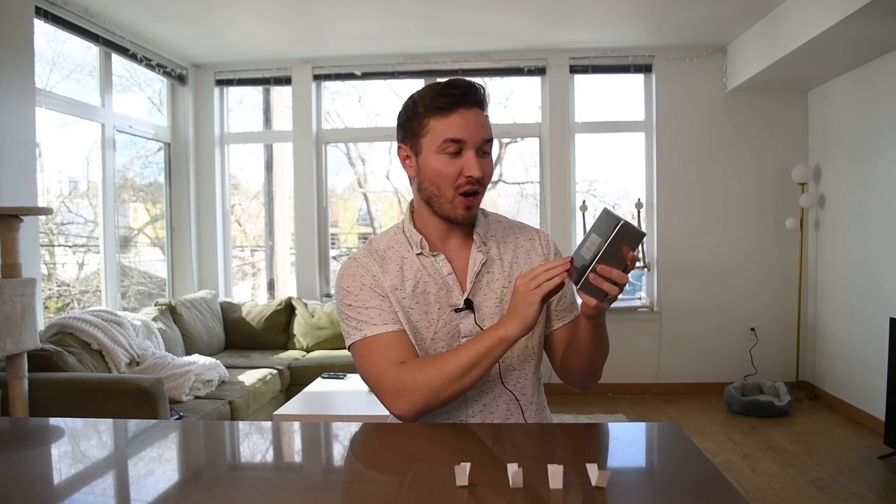What's going on everybody? Super excited for today's video. We're going to be unboxing and reviewing Mason Alhambra's Bleu de Chance Eau de Parfum. So for those of you who don't know,